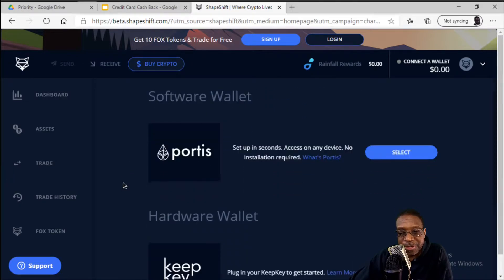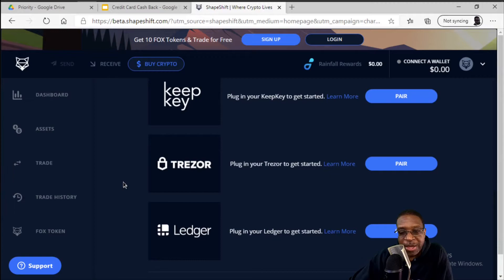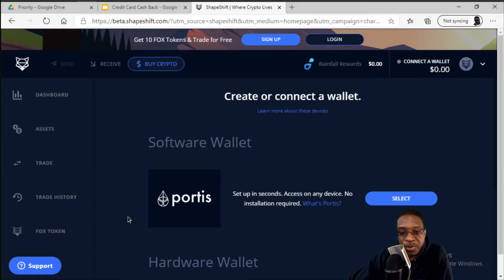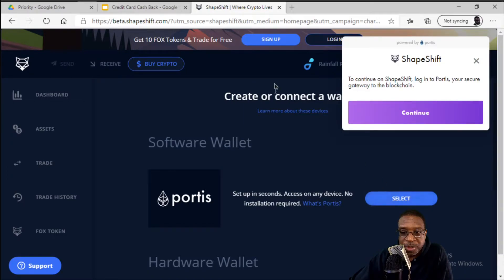There are other options here. If you happen to have a KeepKey, Trezor, or Ledger, those are the ultimate in security. But for the purposes of this video, we're going to go ahead and create a Portis wallet. That's going to give us a prompt — and this is okay — we want to continue over to Portis to create our secure wallet. So we'll say Continue.